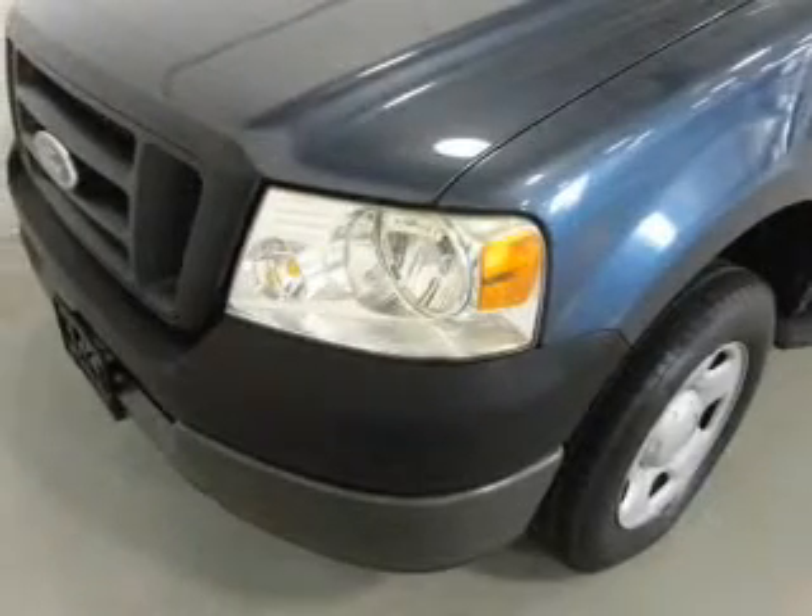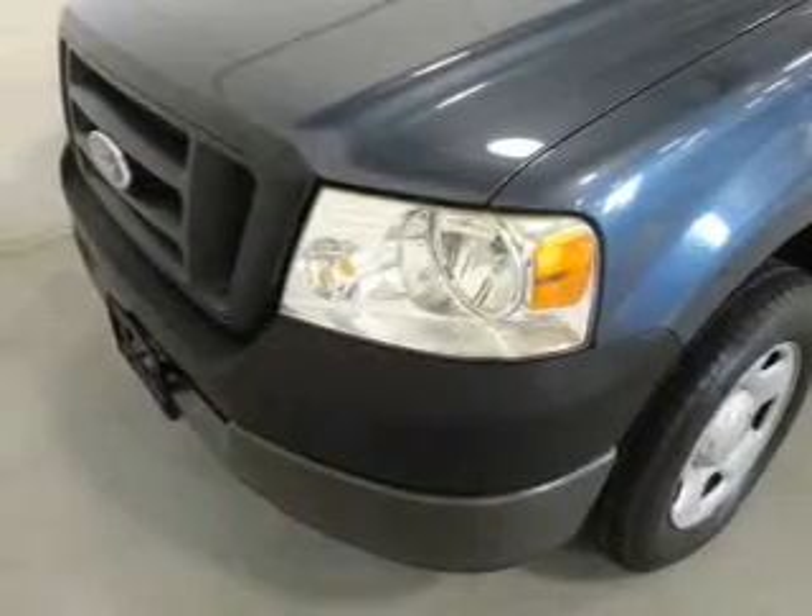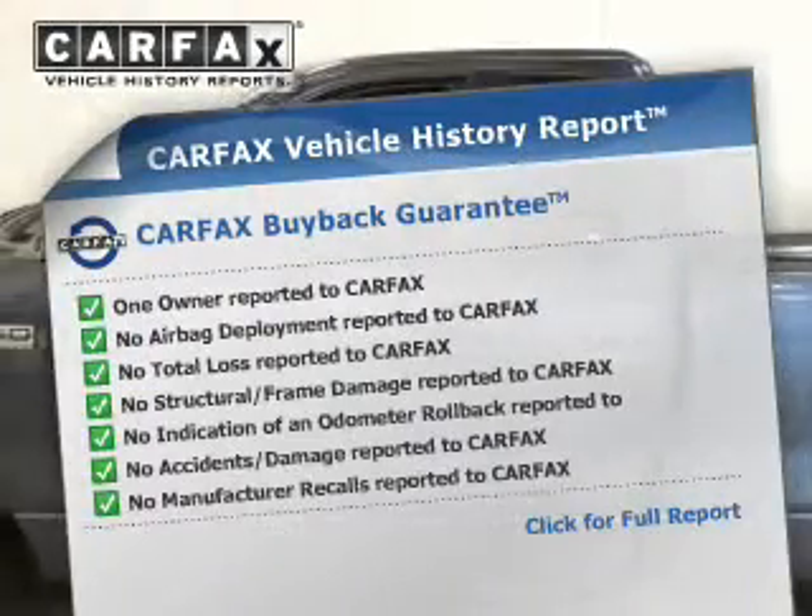The anti-lock braking system will help deliver you safely to your destination. Carfax has offered to provide you with peace of mind.